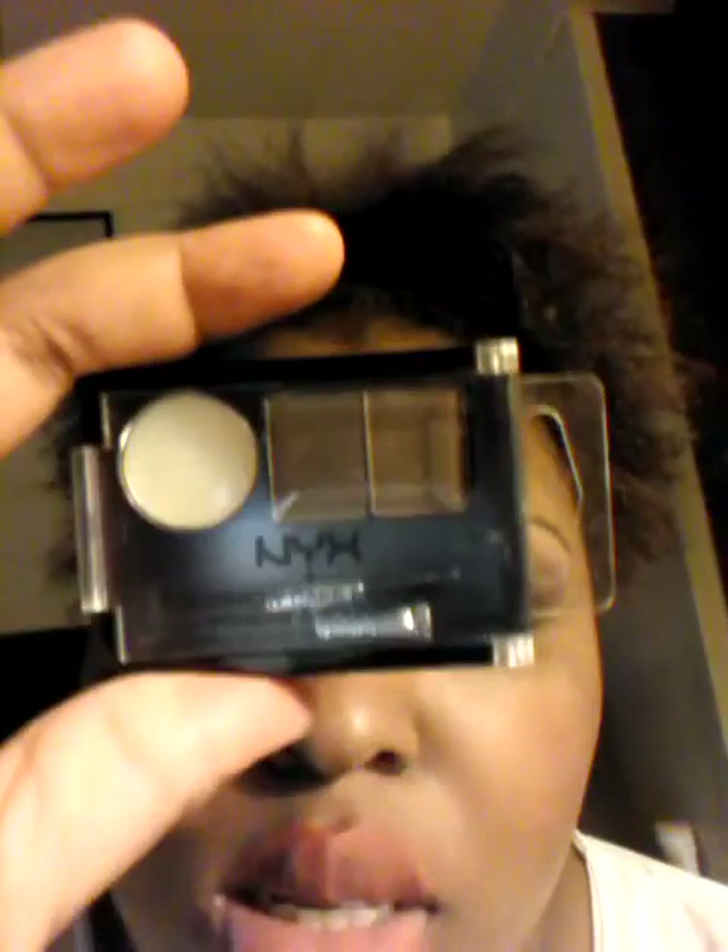I also purchased the NYX eyebrow cake powder in the color ECP-06 blonde from Urban Outfitters as well, and I only paid $1.99 on sale. I'm hooked to this product — I currently have it on right now. I'm going to zoom in so you guys can see my eyebrows. It gives you a super natural finish. It has a lighter brown and a darker brown, plus the prep and setting cream, the spoolie, and a miniature brush in it. So this is so worth the price. I bought two of those.